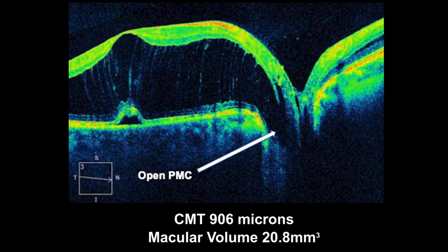In contrast, we used gas to safely tamponade the macula and close the pit macular communication in a 24-year-old female presenting with a giant maculoschisis cavity. Central macular thickness measured 906 microns, and macular volume was twice normal at 20.8 millimeters cubed.